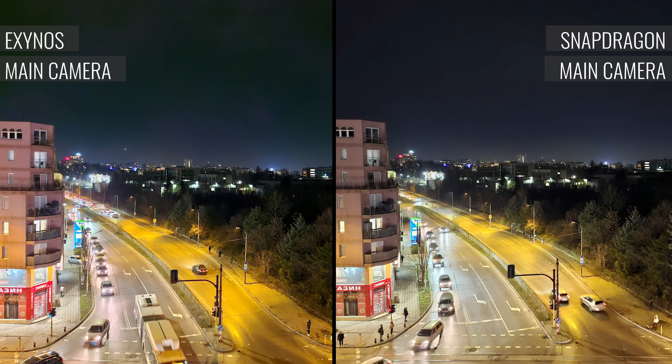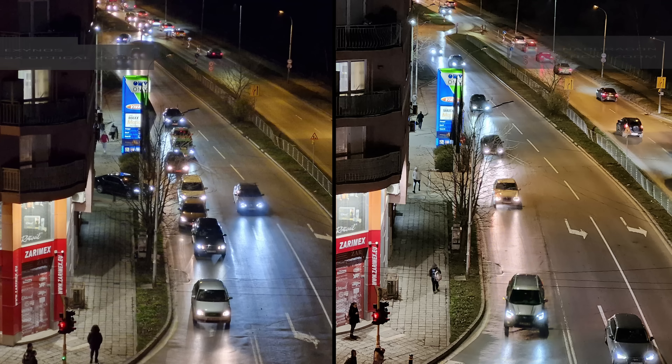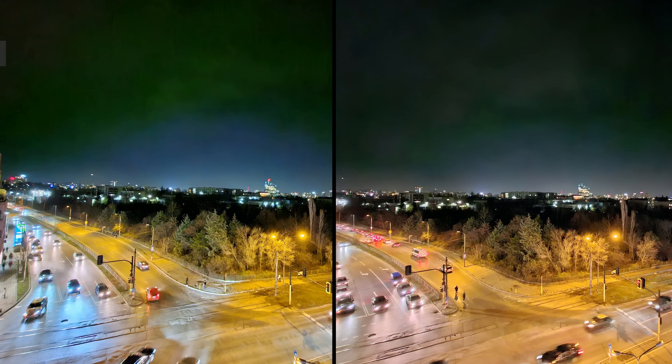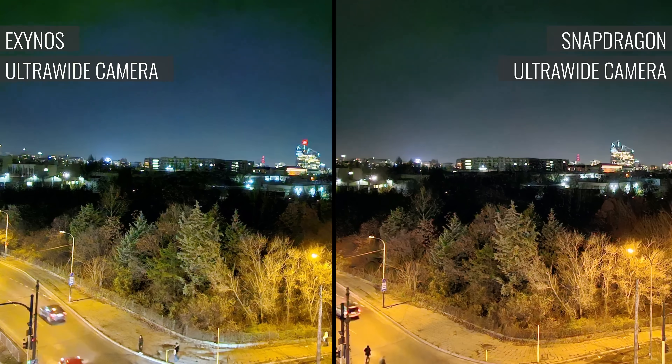Both Galaxy S23 FE models produce some nice shots after dark. The photos from the main cameras are almost identical, except for the slightly higher noise from the Exynos device. For the telephoto cameras, the Snapdragon version again saves the less noisy and more detailed images. Finally, the photos coming out of the ultrawide are more or less identical, with no clear winner.